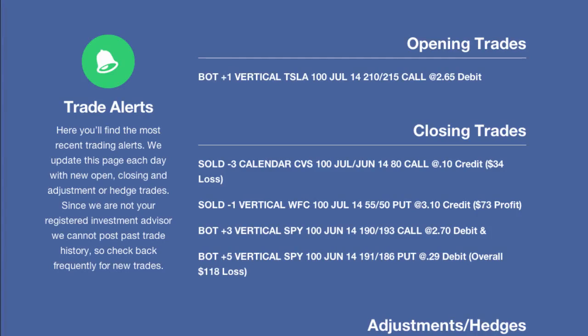We went ahead and closed out CVS as well as Wells Fargo — that was even in July — but a good profit on that one. And then SPY, which I want to spend some time on because that was one that we hedged along the way. We did still take a loss overall, but we actually cut our loss by more than half because of the adjustment that we did. To me, that again is the essence of trading.